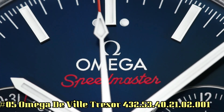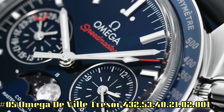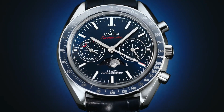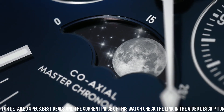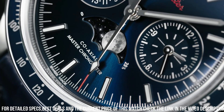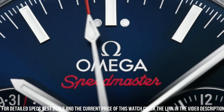Number 5: Omega De Ville Trezor, reference 432.53.40.21.02.001. The watch itself is fantastic. Gorgeous dial. Silver opaline dial with clou-de-Paris pattern. Features: date, anti-magnetic, manual winding master coaxial escapement movement, Omega Caliber 8511. Guaranteed authentic, certificate of authenticity.